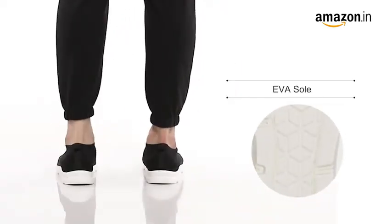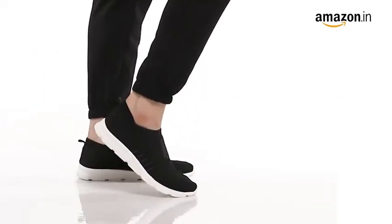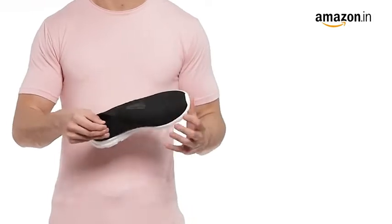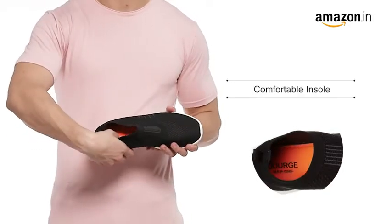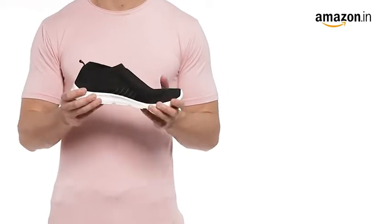These running shoes have an EVA bounce-back sole which gives extreme comfort during walking and running. These shoes have a soft foam insert for lasting comfort. This pair from Burj has good breathability and grip.